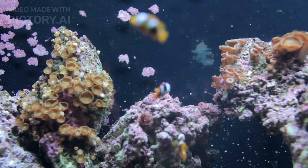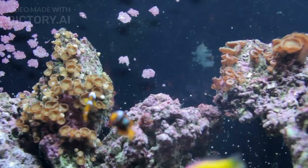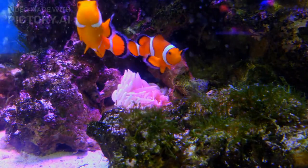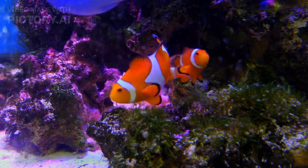Maturation and Reproduction. As time flies, our little clownfish grow bigger and stronger. And guess what? They become parents themselves. It's an endless cycle of love and care in the underwater world.